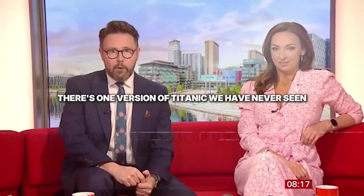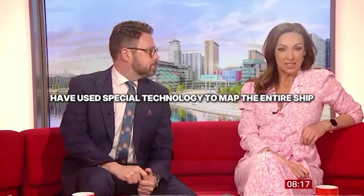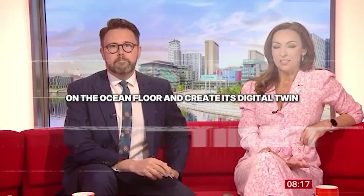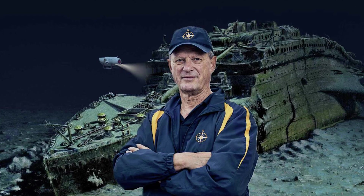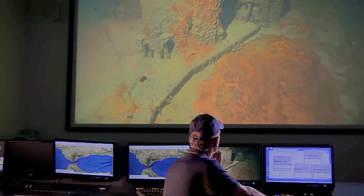There's one version of Titanic we have never seen until this morning. Experts have used special technology to map the entire ship on the ocean floor and create its digital twin. The grand staircase is gone, and the once elegant dining halls have caved in. Yet deep inside the Titanic's first-class quarters, one cabin door stayed sealed for more than a hundred years.